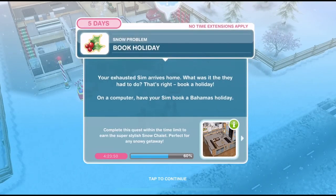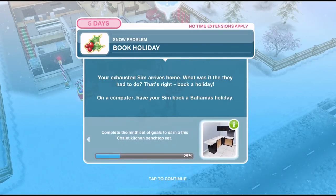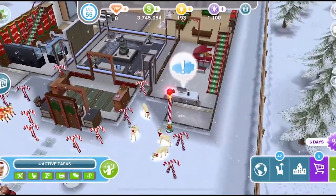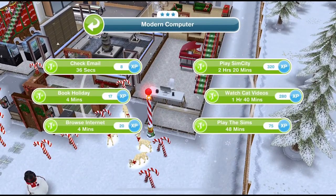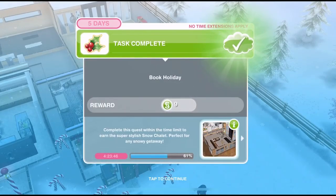We are back at a home lot. Now we need to book a holiday. Your exhausted Sim arrives home - they need to book a holiday. On a computer, have your Sim book a Bahamas holiday. Let's click on a computer and book a holiday - that takes 4 minutes. We have booked our holiday.